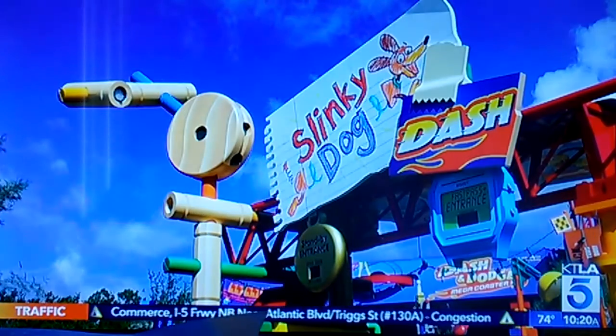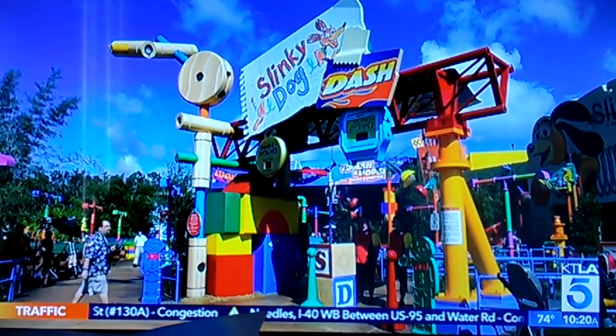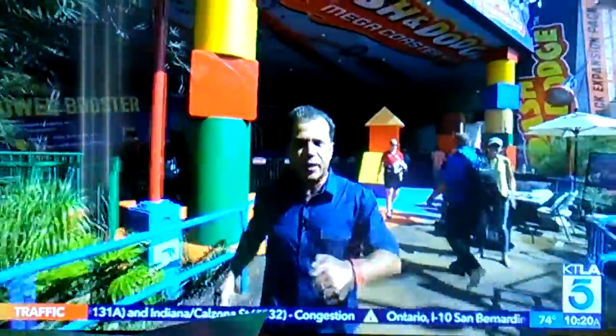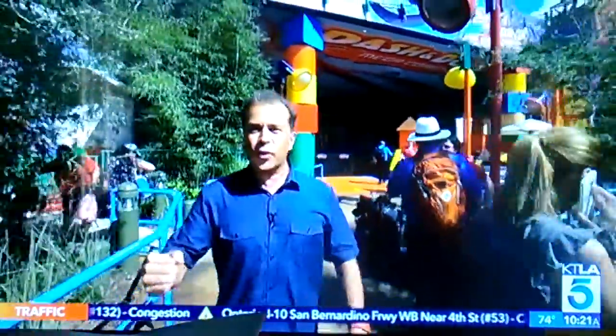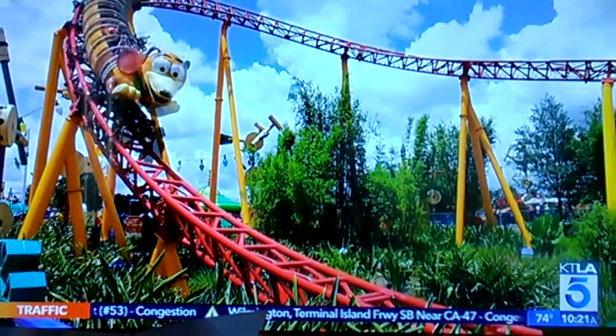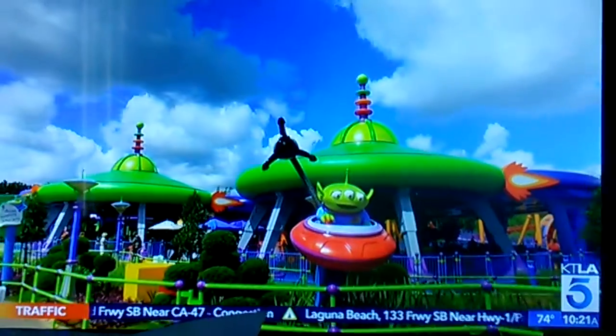The star attraction here is brand new: Slinky Dog Dash, a two-minute family-friendly roller coaster. The concept is a coaster kit built by Andy, who puts his Slinky Dog toy on the tracks. That was a lot of fun — a lot of twists and turns, a lot of ups and downs, sort of the coil action of the Slinky Dog toy. And just when you think it's over, you get that second launch point. Great views up top as well. That second launch is the first for a Disney coaster.